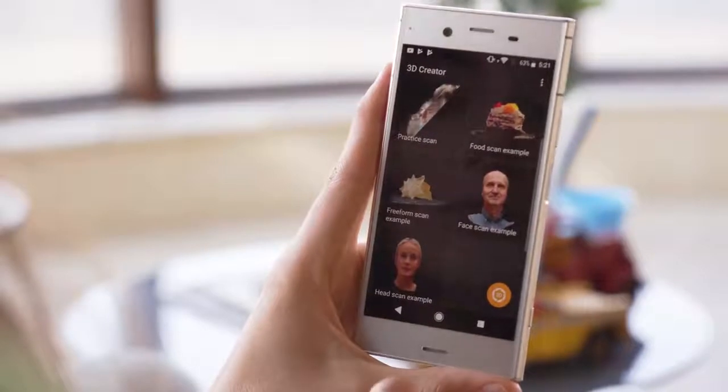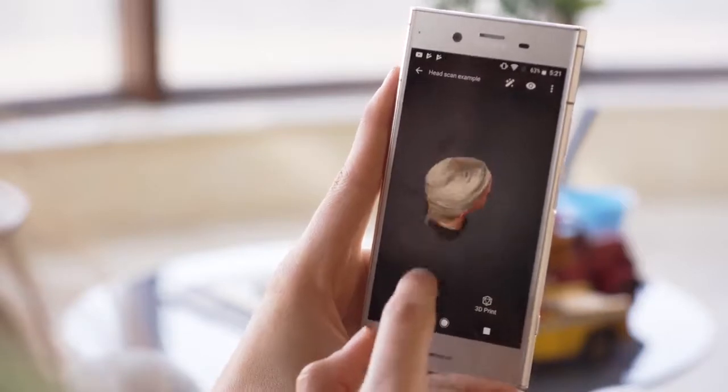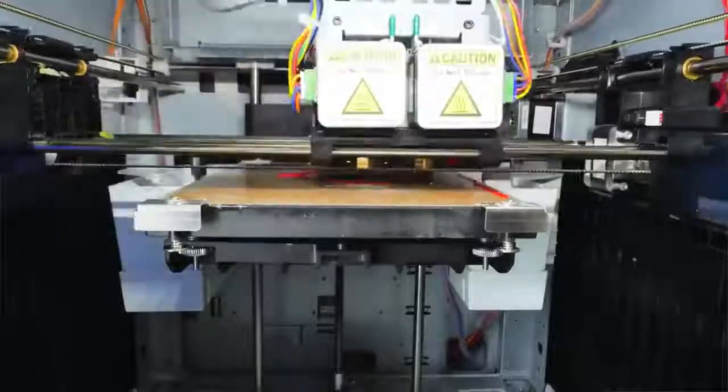One of Sony's most interesting inclusions is a 3D creator with which you scan objects or people. This creates a 3D version of them which you can spin around, use as a live wallpaper, or even print out on a 3D printer.